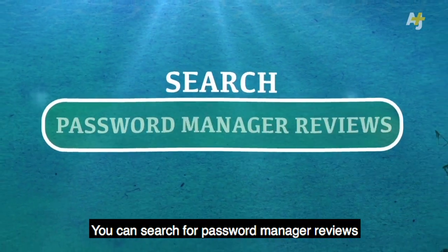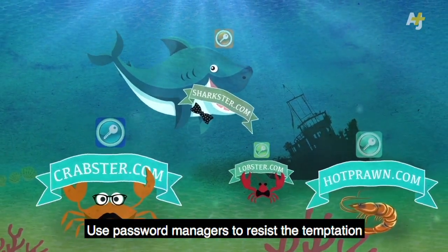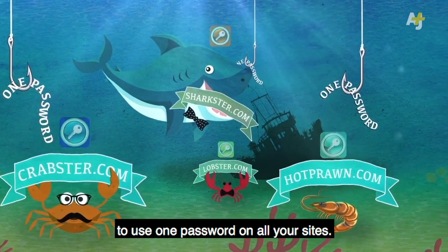You can search for password manager reviews to find out what the most secure net users out there prefer. Use password managers to resist the temptation to use one password on all your sites.